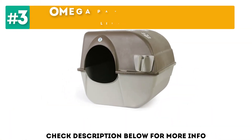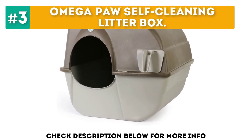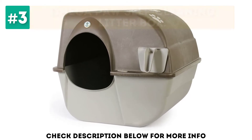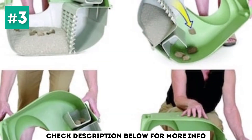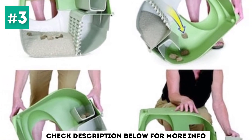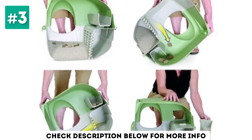At number 3, the OmegaPaw Self-Cleaning Litter Box. Budget-friendly but highly efficient, the OmegaPaw Self-Cleaning Litter Box has been a user's favorite for years. It's hardly a surprise why — it looks good and is simple to use, with an effective cleaning mechanism that traps waste and odor the moment they appear.